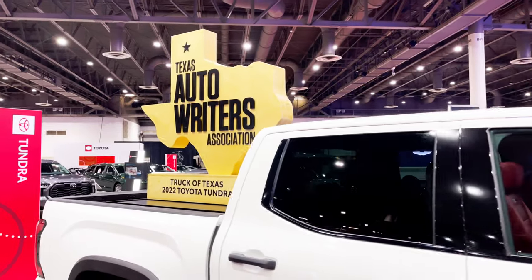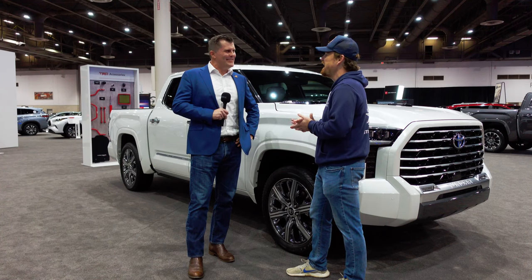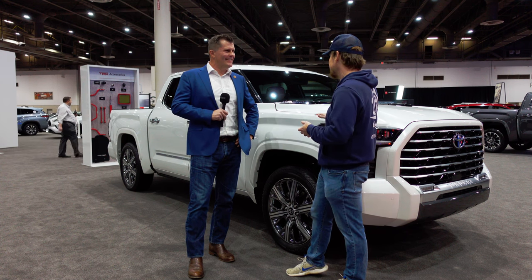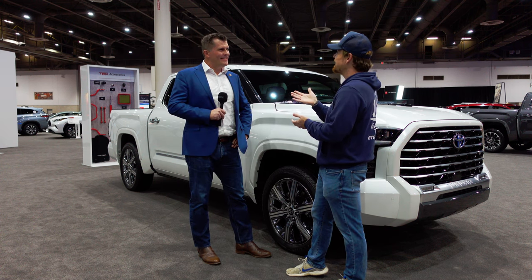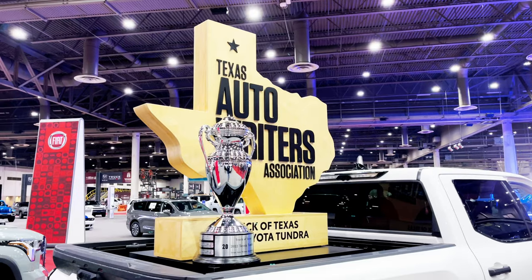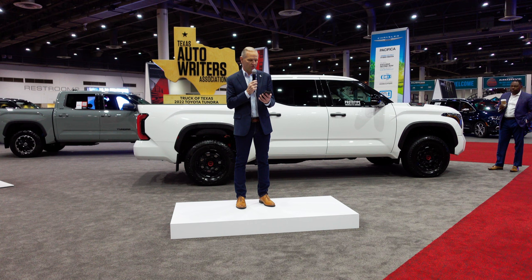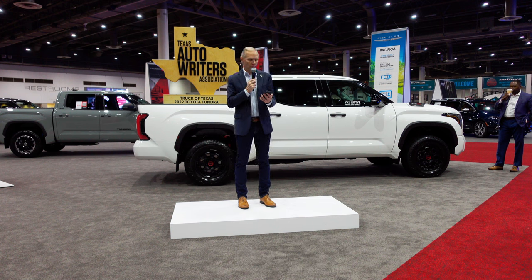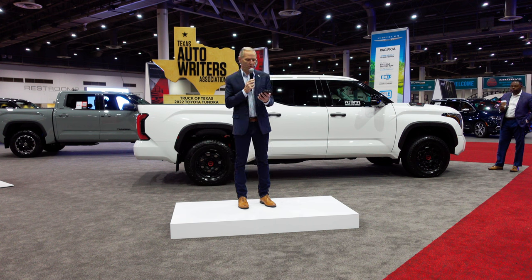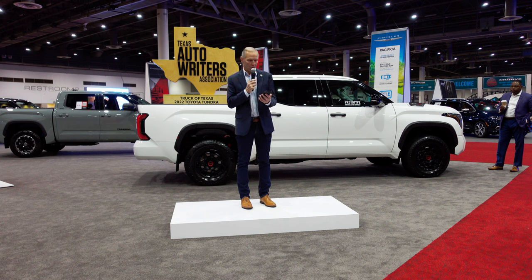You're making it very difficult because I thought TRD Pro was as good as it gets. I know the 1794 was the premium luxury trim previous to this announcement. But this thing is gorgeous — this pearl paint job is spectacular, and I absolutely love everything Toyota is doing with the full-size pickup Truck of Texas. With great pride, on behalf of all the journalists from the Texas Auto Riders Association, the winner of the highly coveted 2022 Texas Truck Cup is the all-new from the ground-up 2022 Toyota Tundra.